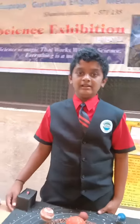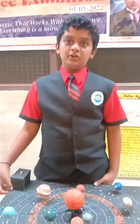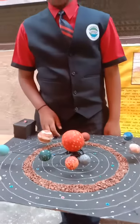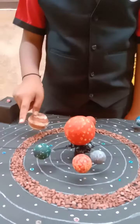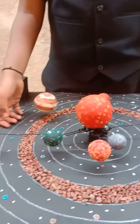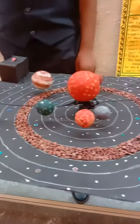I am studying in 6th Standard. My project is on the solar system. The things used for this are: cardboard box, black crepe sheet, wall paint, switch, motor, rocks, batteries, and other things.